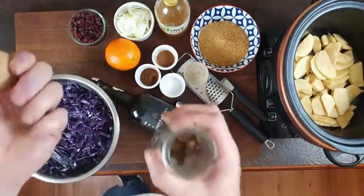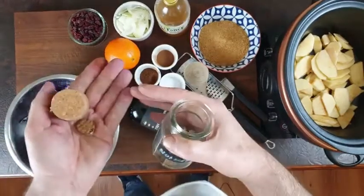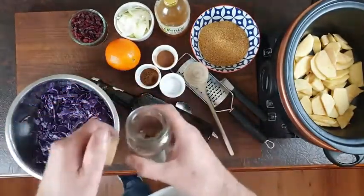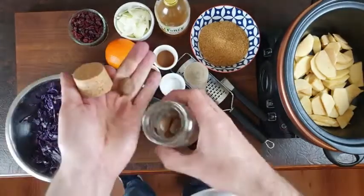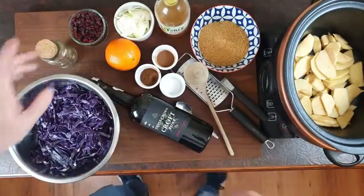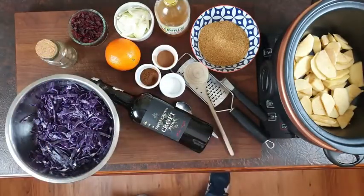I have fresh nutmeg which I grate myself. By the way, my hands and nails were spotless before I started chopping red cabbage — yours will go red as soon as you touch it, so my hands are actually clean, just stained from the cabbage. I'll show you the nutmeg when I grate it in a moment. I'm also going to add a drop of port — it's optional, but it's Christmas, why not.